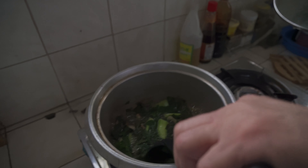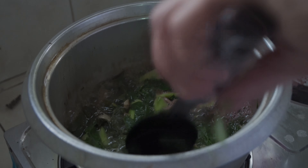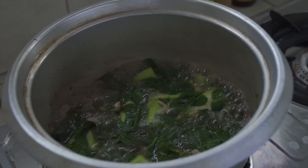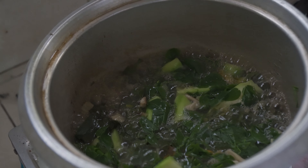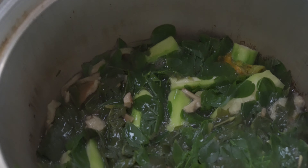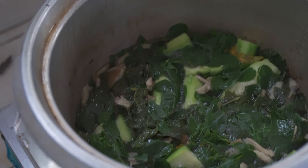If you've watched my recipe or dad's recipe on dinengdeng or inabraw, this is practically the same recipe — it only takes about 10 to 15 minutes just to boil those vegetables. The difference here of course is we've added more vegetables and of course the mushrooms.